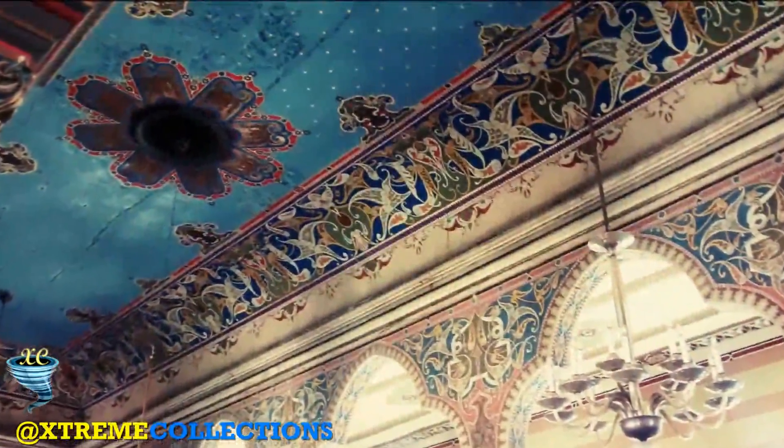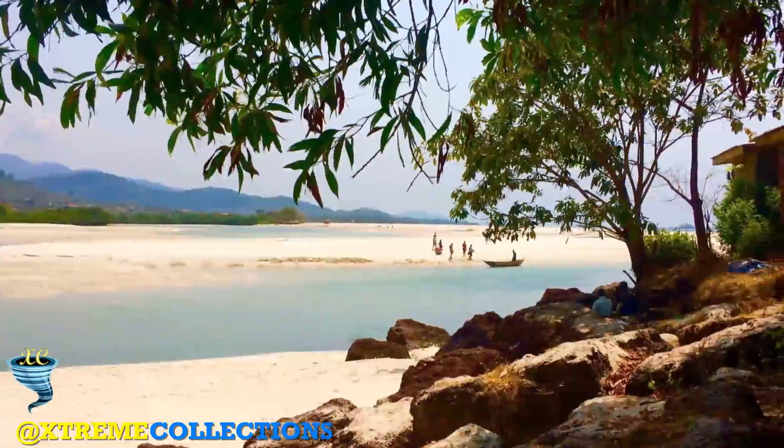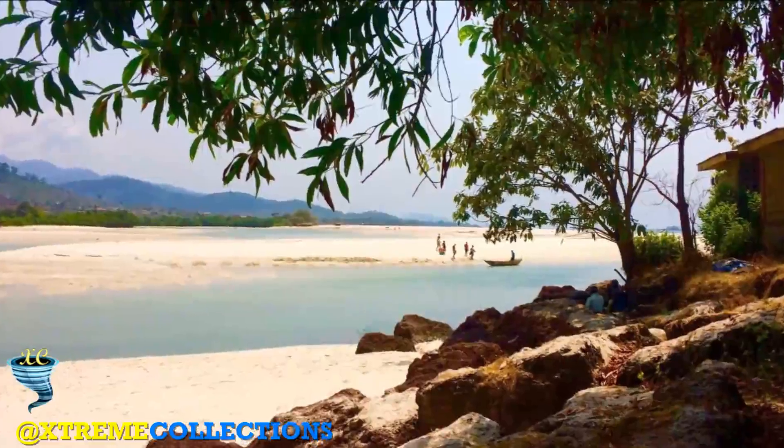Not only the synagogue itself may be visited on the Jewish religious community premises in Prievidza, but also the Barkany collection of Judaica may be seen, placed on the upper floor and administered by the Slovak National Museum Jewish Culture Department in Bratislava. The collection also includes historical items from the original Jewish Museum that was established in Prievidza in 1928.